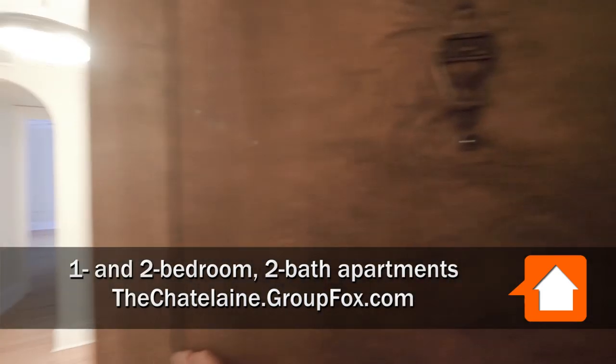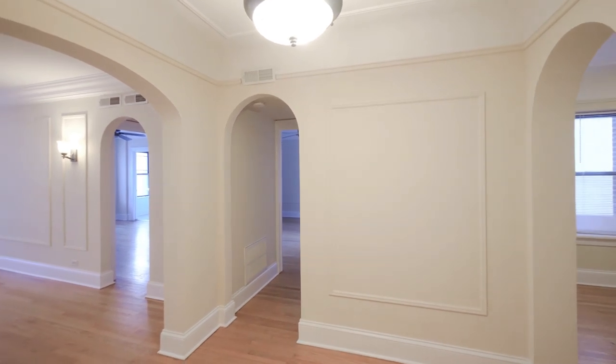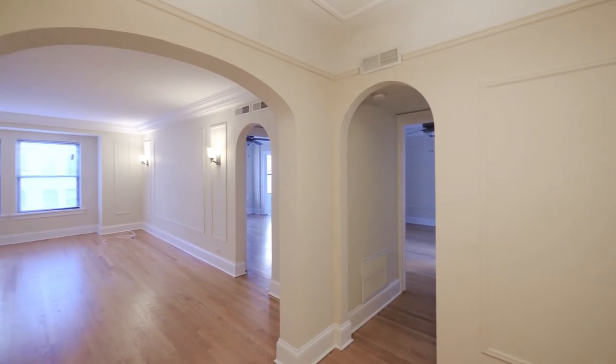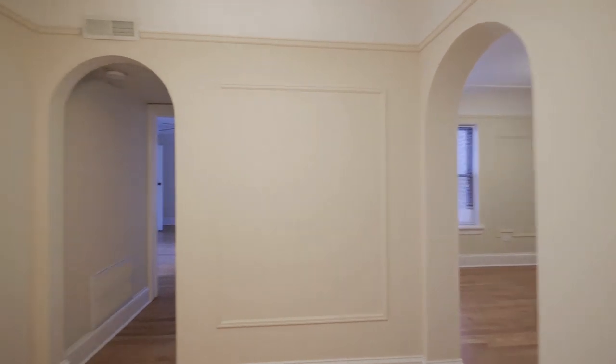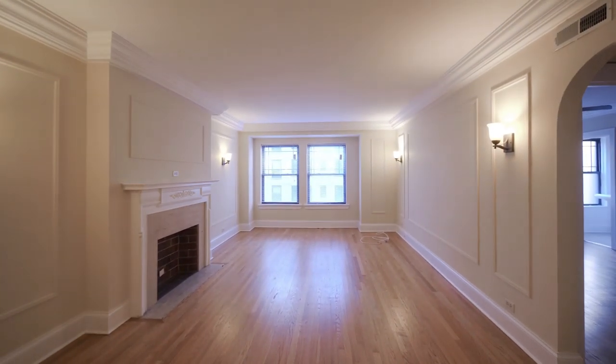I've just stepped off the elevator on the 15th floor and I'm stepping into the foyer of unit 1502, a two-bedroom, two-bath. The foyer has a classic look, with arches defining the transitions between spaces. There's a walk-in closet in the foyer and a very spacious living room.